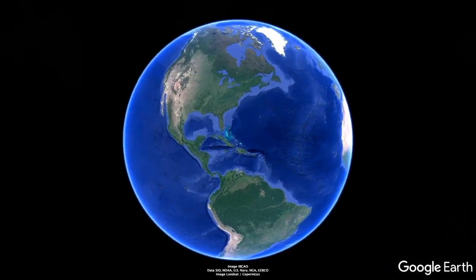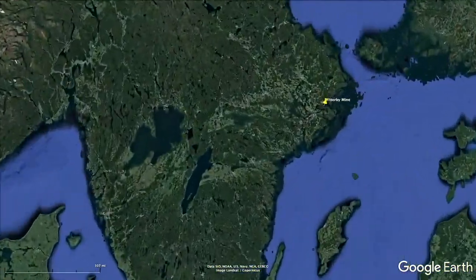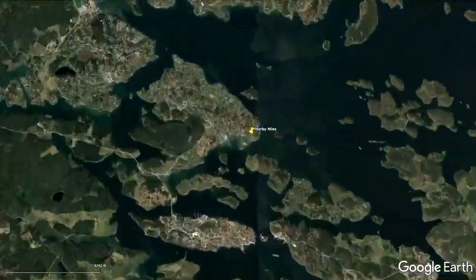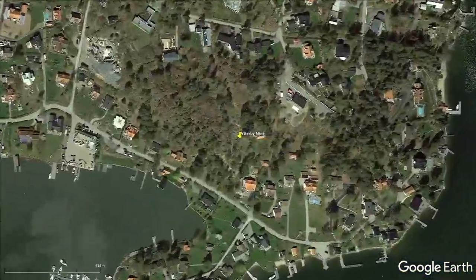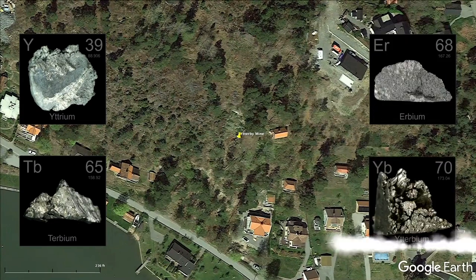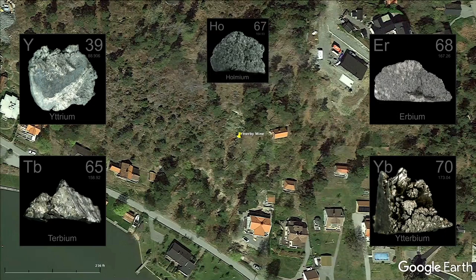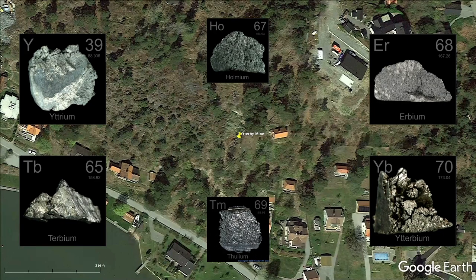Many rare earths, including ytterbium, were obtained from an ore discovered in an obscure mine in the town of Ytterby, Sweden. This small city has four elements named after it: yttrium, terbium, erbium, and ytterbium. In addition, two other rare earth elements — holmium and thulium — are also named for Sweden. Holmia is the Latin name for Stockholm, and thulium was named after Thule, an ancient Greek place name associated with Scandinavia. All these elements came from ores of the Ytterby mine — not bad for a town with a population a bit over 3,500.